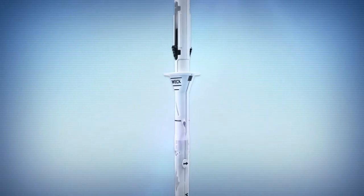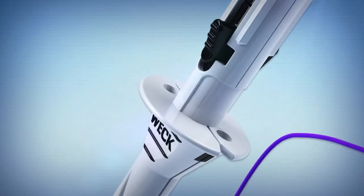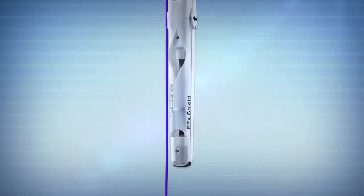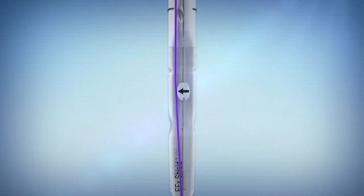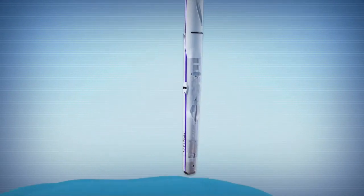The WECK EFX Shield Facial Closure System from Teleflex. The EFX Shield System is engineered to address the challenge in obtaining consistent and uniform fascial closure, with the added benefits of the industry's only shielded design for enhanced sharps protection. The EFX Shield System's tapered body